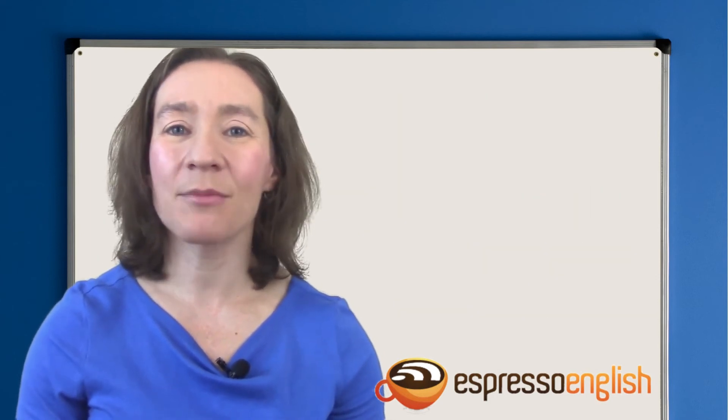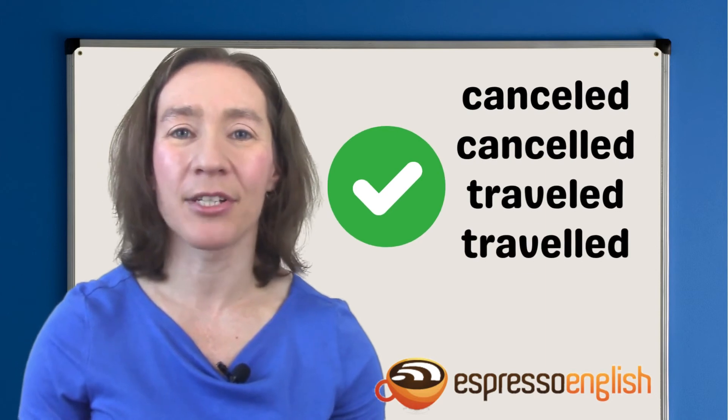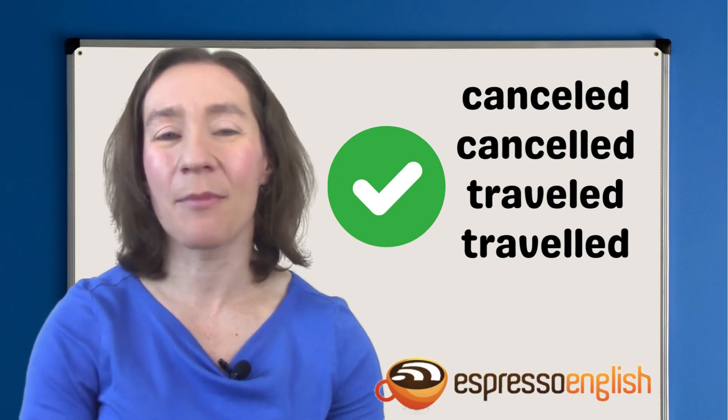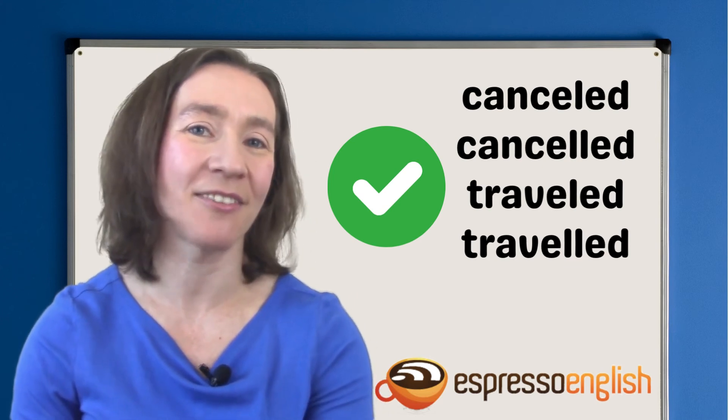So, now you know. When it comes to the spelling of canceled and traveled, you can't go wrong. One L or two — both are correct. It just depends on if you're following American English or British English spelling conventions.